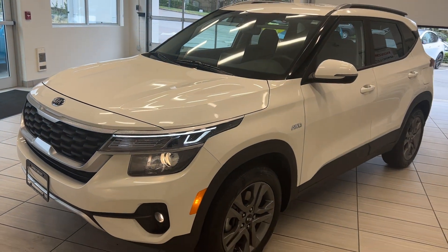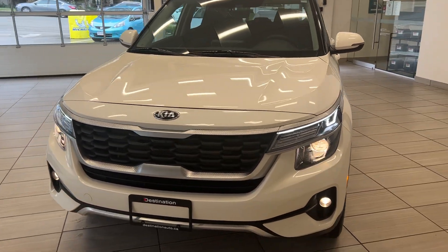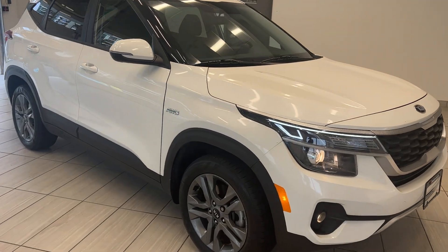Check it out guys, we're back looking at this 2021 Kia Seltos LX. Not only is this one of Kia's new compact SUVs, it is all-wheel drive and it's got a four-cylinder, so it's pretty fuel efficient.